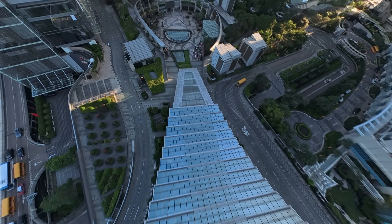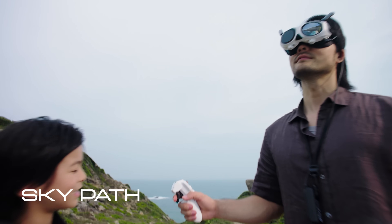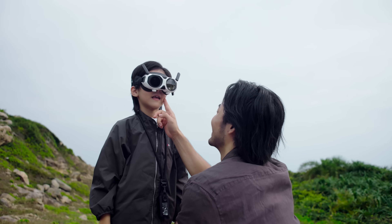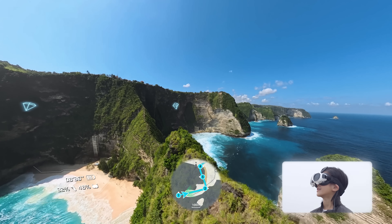Watch the world open up. Pure freedom in motion. Share the experience with SkyPath — simply set the path and let A1 take the lead. Fully autonomous flight.